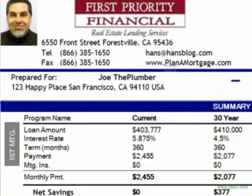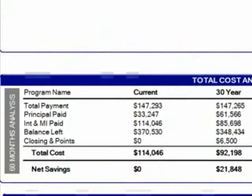He saves $377 a month. Remember, it's a refinance — it's just a math problem to see if it makes sense or not. I'm going to look at a 60-month projection and show that Joe would save $21,848 over 60 months, and that includes the $6,500 that he spent on closing costs and points. It takes that into account. So that's more good stuff.